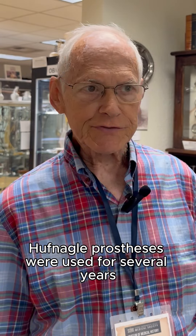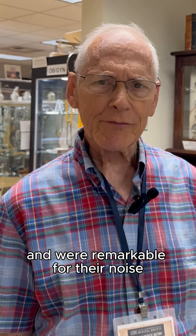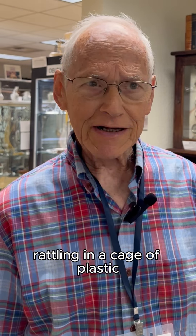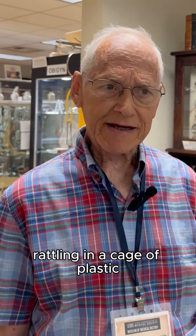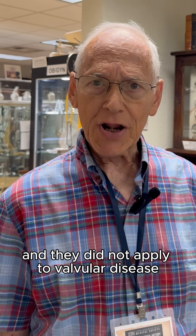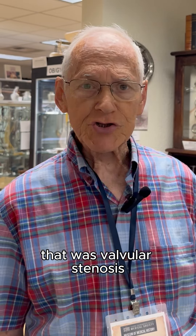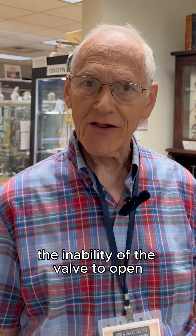The Huffnagel prostheses were used for several years and were remarkable for their noise, because you had a ball valve rattling in a cage of plastic. They did not apply to valvular disease that was valvular stenosis — the inability of the valve to open.